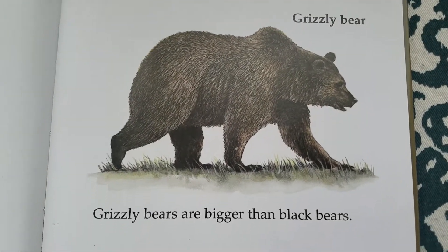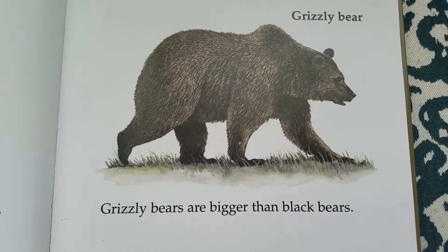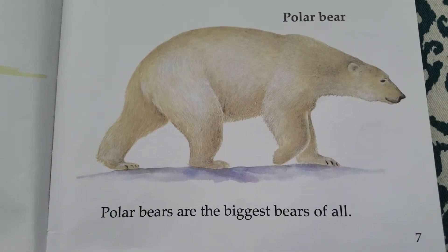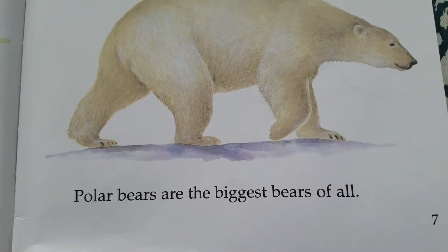Grizzly bear. Grizzly bears are bigger than black bears. Polar bear. Polar bears are the biggest bears of all.